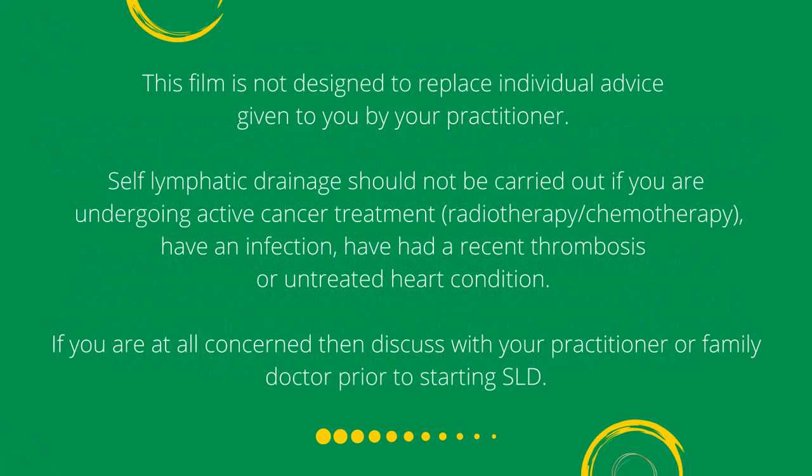This film is not designed to replace individual advice given to you by your practitioner. Self-lymphatic drainage should not be carried out if you are undergoing active cancer treatment such as radiotherapy or chemotherapy, have an infection, have had a recent thrombosis, or an untreated heart condition. If you are at all concerned, discuss with your practitioner or family doctor prior to starting SLD.